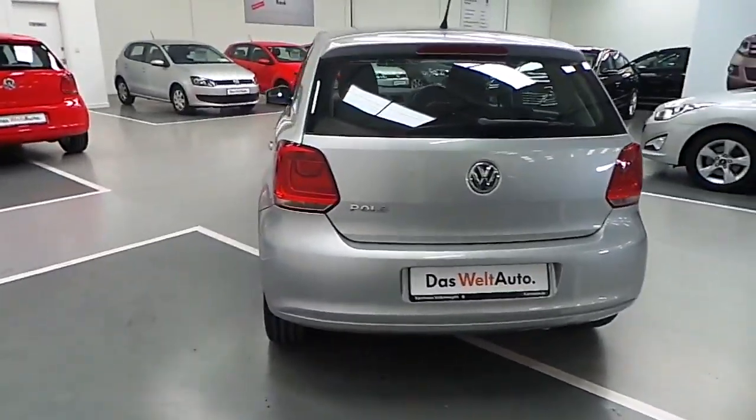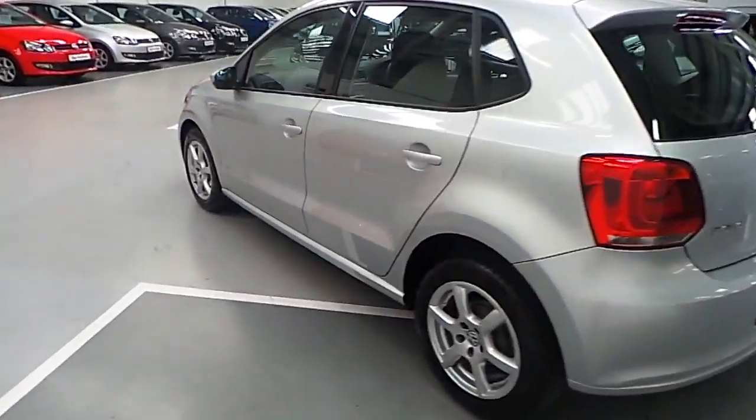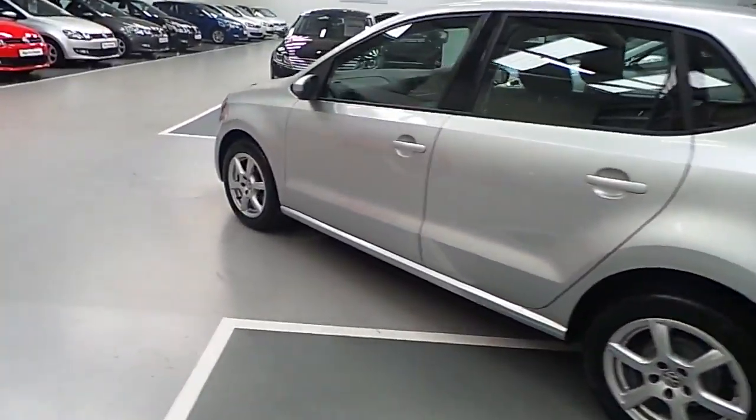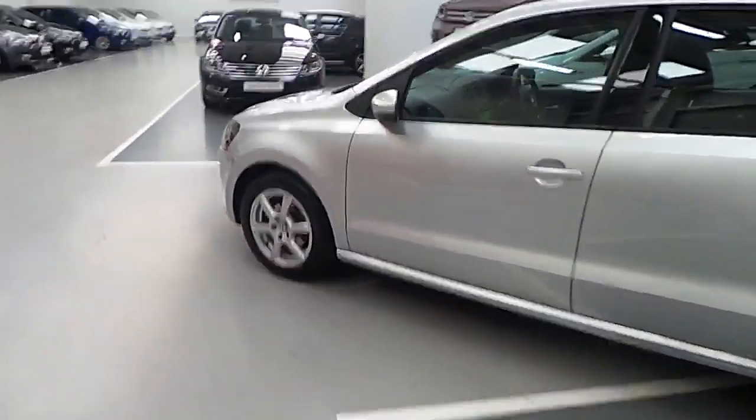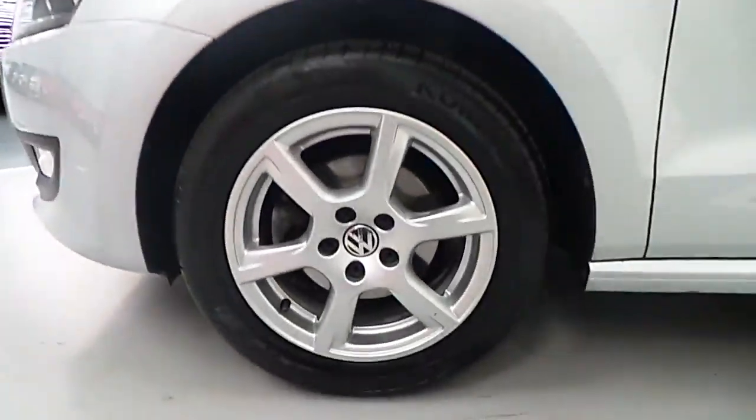The 1.2 litre petrol engine produces 60 brake horsepower. This example is finished in silver and comes complete with 15 inch alloy wheels.